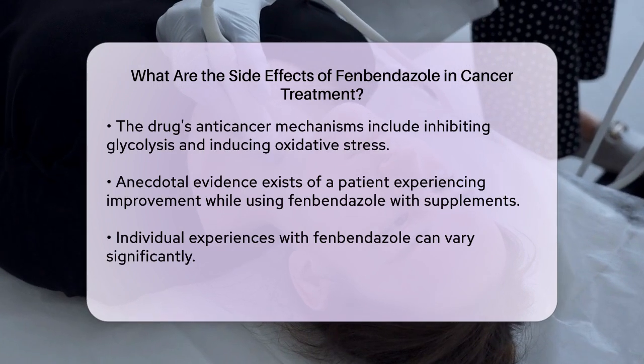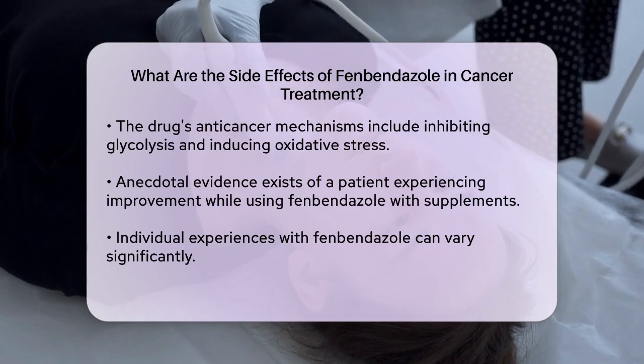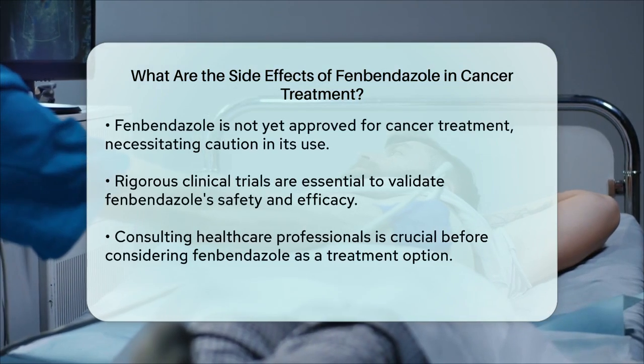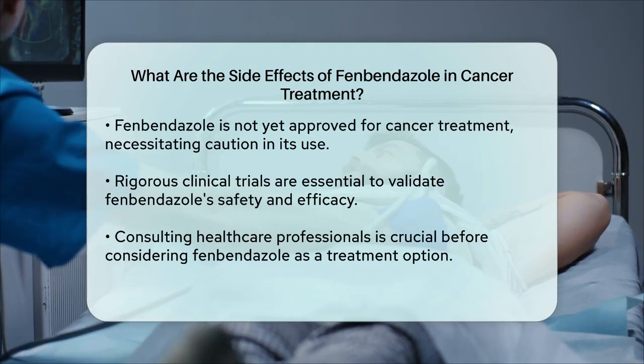Since fenbendazole is not yet approved for cancer treatment, it's critical to approach its use with caution. The need for rigorous clinical trials to validate its efficacy and safety cannot be overstated. These trials will help identify any potential side effects and ensure that the drug is safe for widespread use.